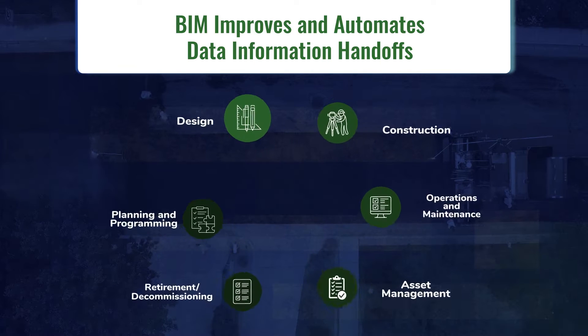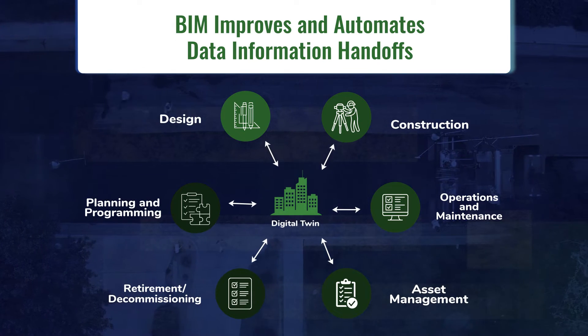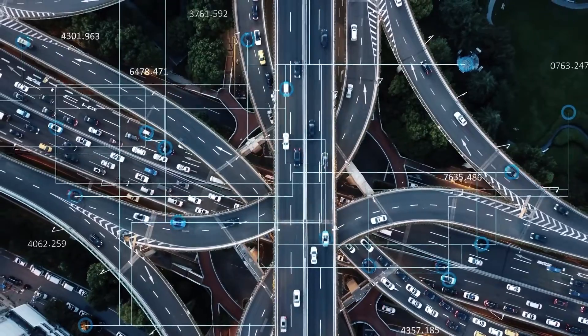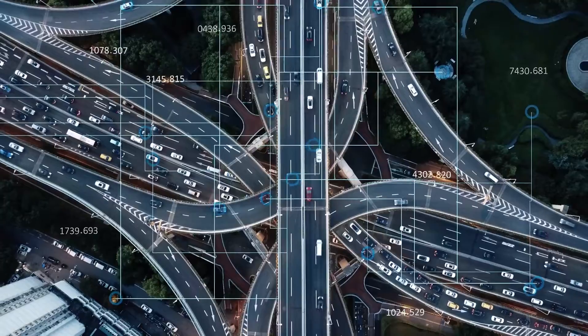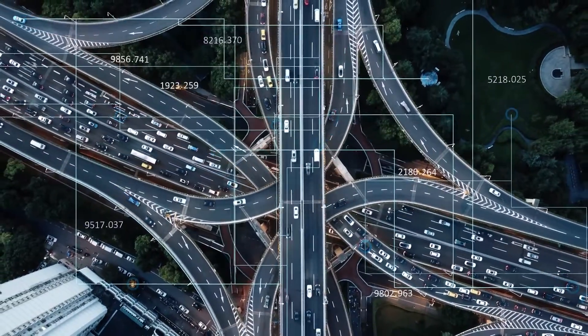In addition, using analytics such as artificial intelligence allows access to better digital information through BIM. One way that BIM fosters efficient lifecycle management and better asset operations and maintenance is enabling the creation of a digital twin of an agency's transportation system.